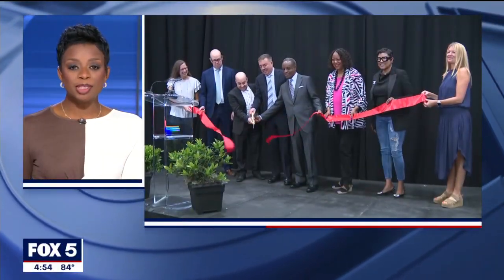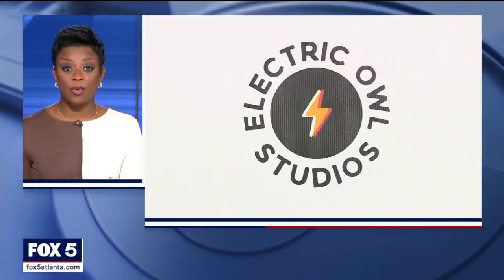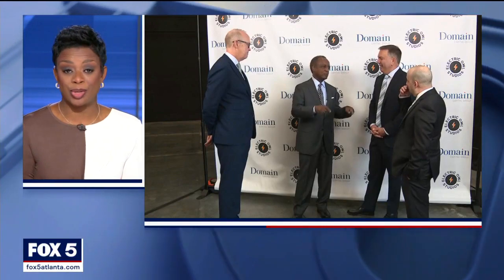A new production studio in metro Atlanta is going green. Electric Owl Studios is the world's first LEED Gold certified studio, making it the greenest studio on earth.